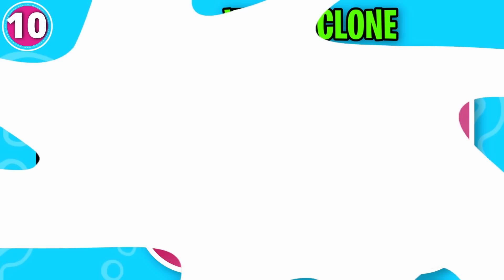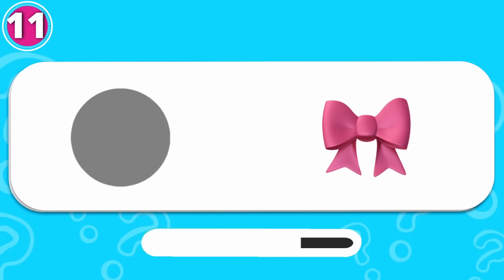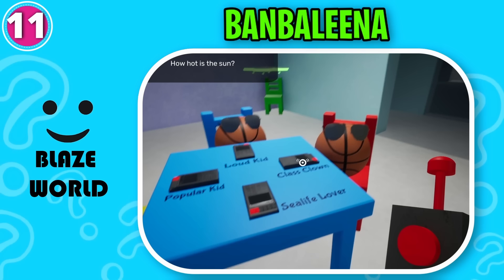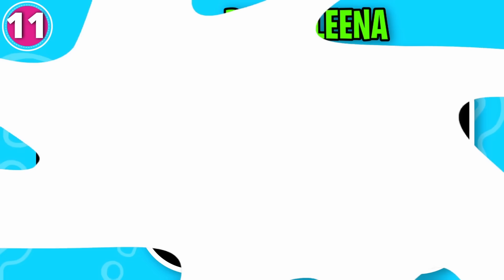Hmm, what do you think? That is right, it's Ban Balina. How hot is the sun? I'm so funny. Wrong, wrong. Can you spot the odd one out? This one is odd from the rest.